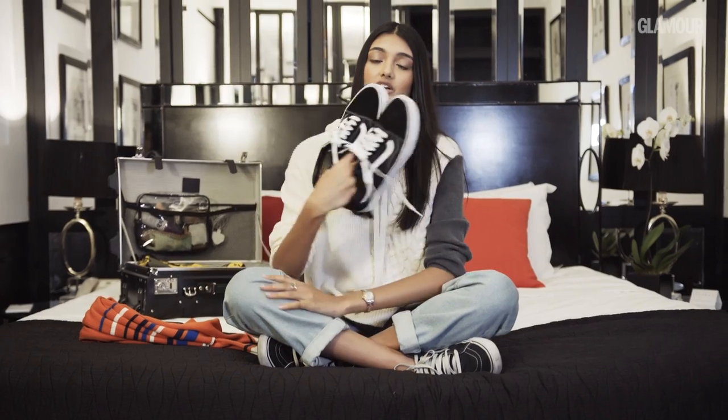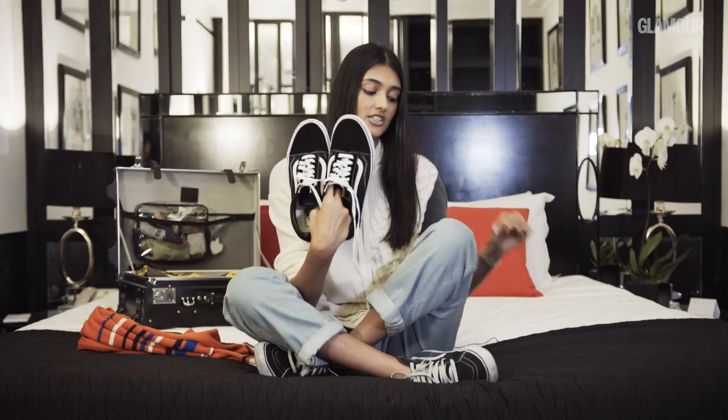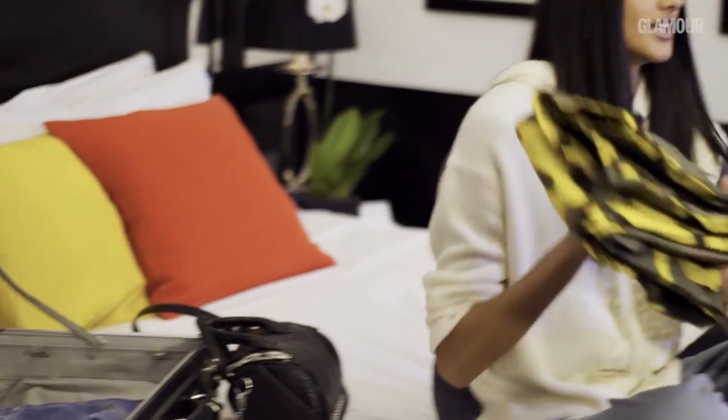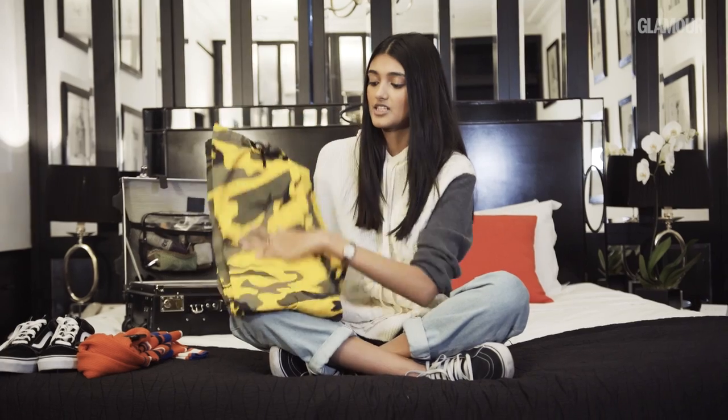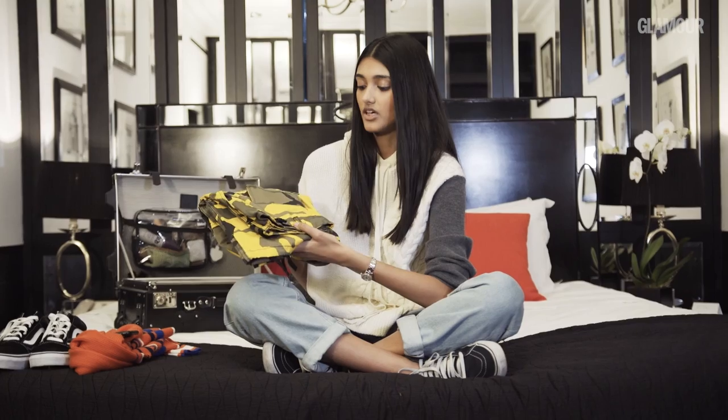I always, always, always travel in trainers. These ones are actually quite new but as you can see from these ones most of my trainers are really, really beat up. These camo trousers feel very 90s to me and I feel like this is coming back in fashion now and you can just wear it with so many different things.